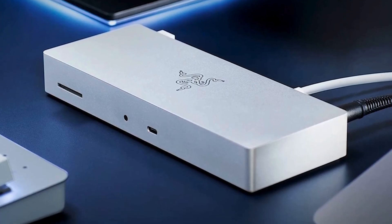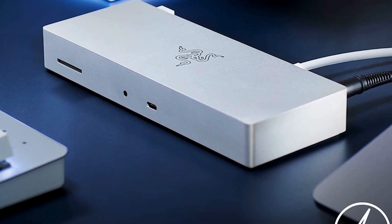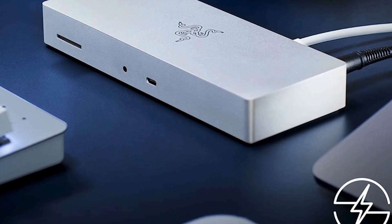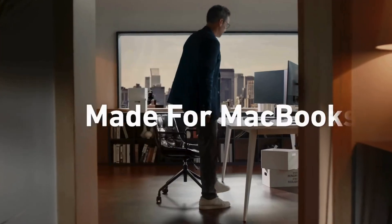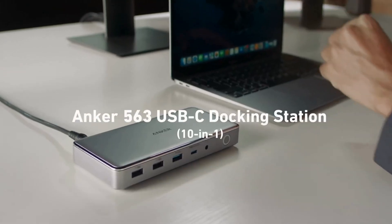Okay, so without further ado, this is our pick of the best laptop docking stations on the market right now. Coming in at number 6, we've got the Anker 563 USB-C Docking Station.